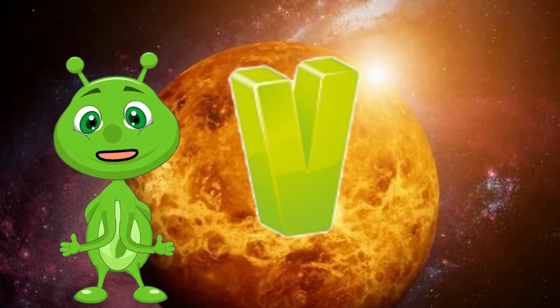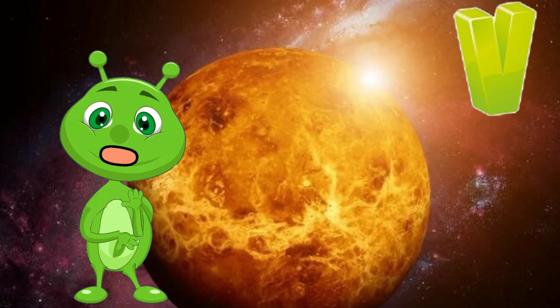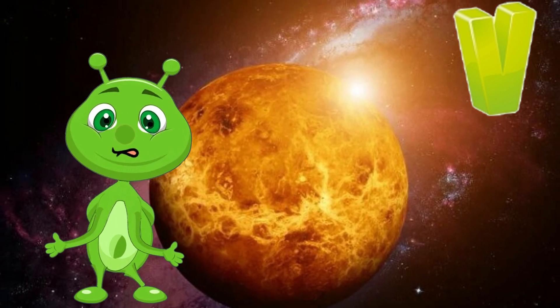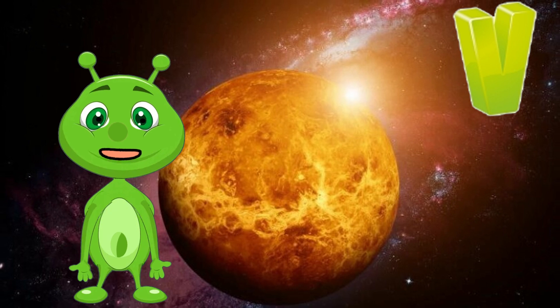V is for Venus. Venus is the second planet from the sun and is similar in size to Earth. It's covered in thick clouds of sulfuric acid and is the hottest planet in our solar system.